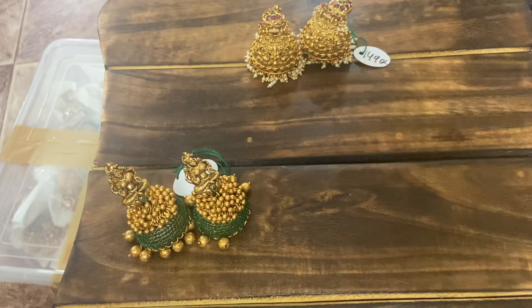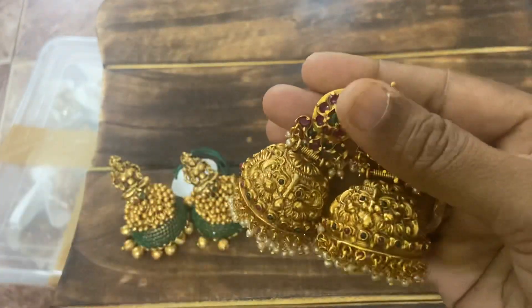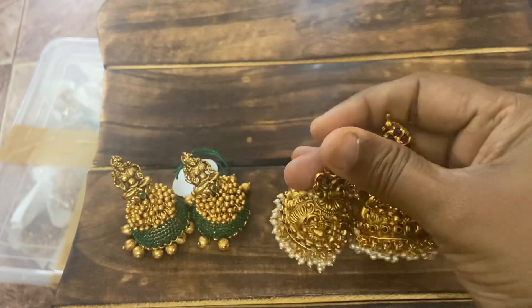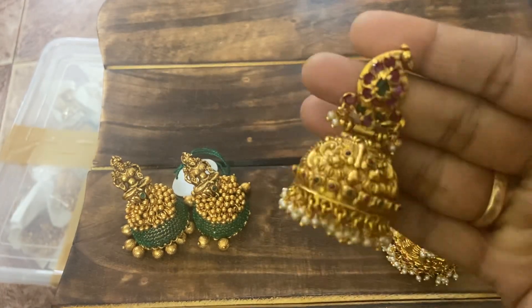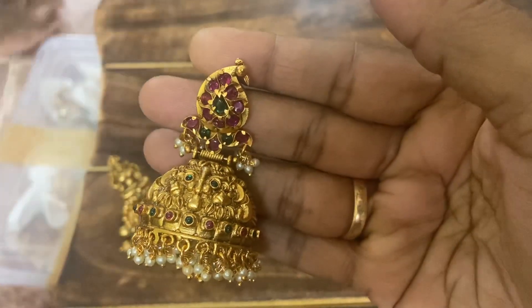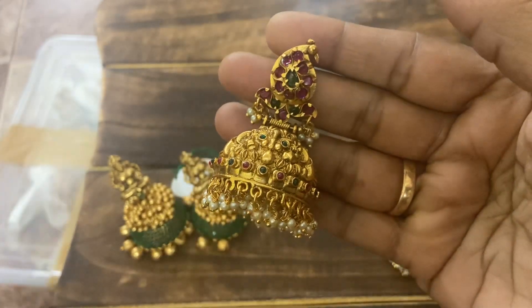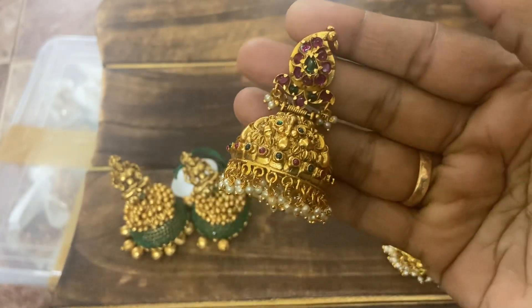Next, see these beautiful Magai Jumkis — already in sale price. Actual price 1650, live sale price 1490 free shipping. These have Gutti Pusala design on top — super unique piece. Totally unique design, 1490 free shipping — anyone interested can WhatsApp and book your orders.